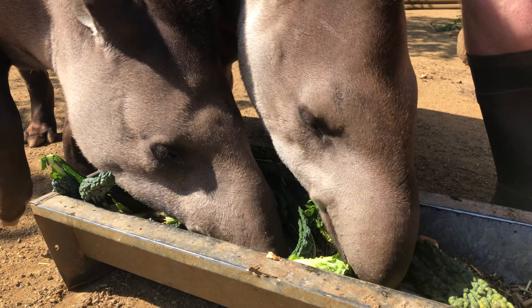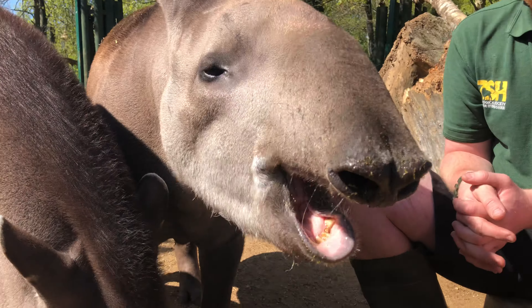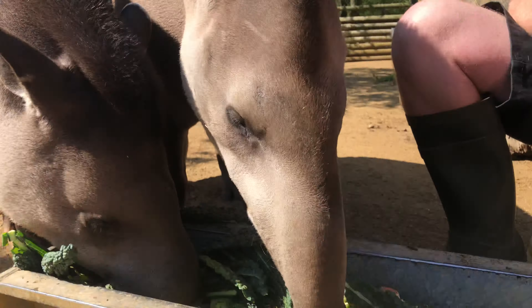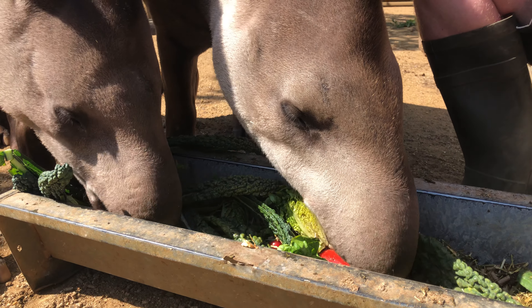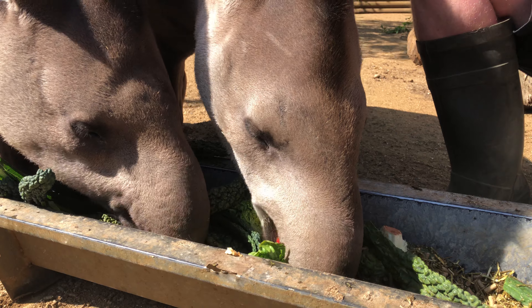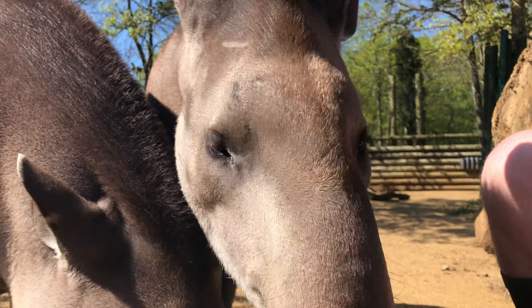One of the unique features of tapirs is that lovely long nose. It's called a proboscis — a prehensile muscular trunk. Tamara here is showing it off nicely. She'll use it to move food into her mouth, use it as a snorkel, and hook it over branches to pull food down. It's like a little multi-tool.